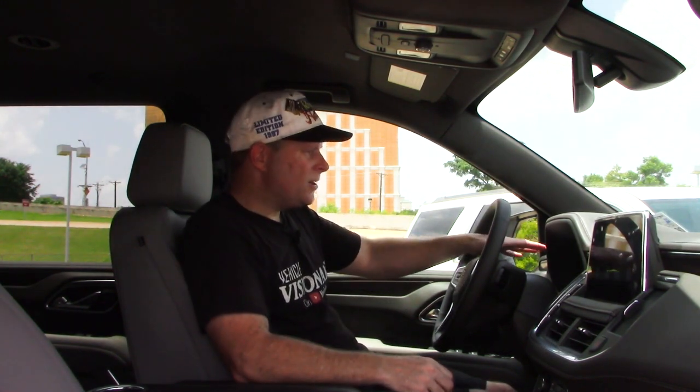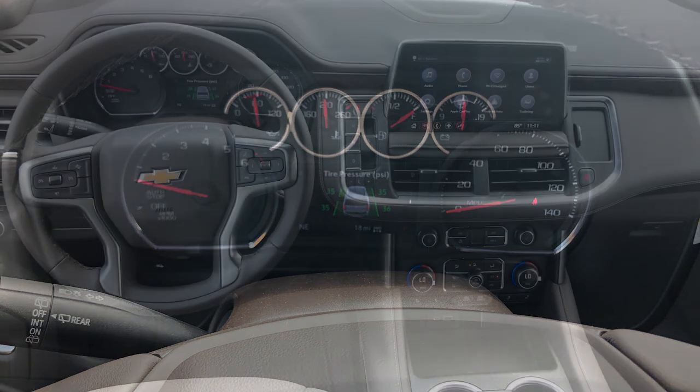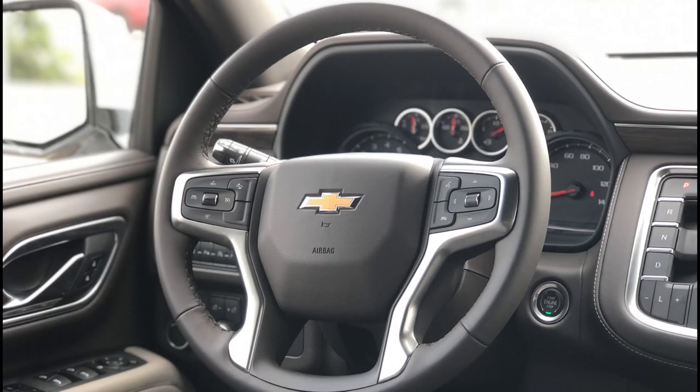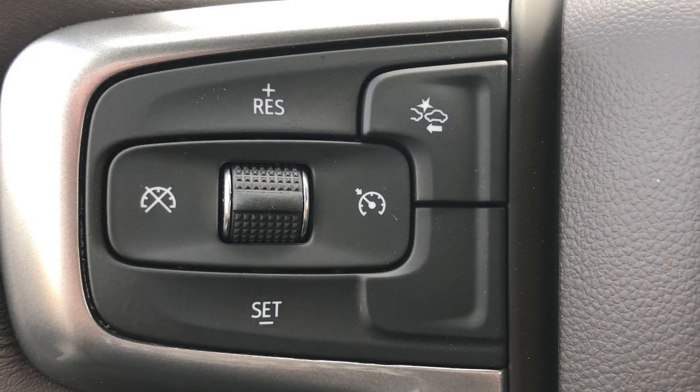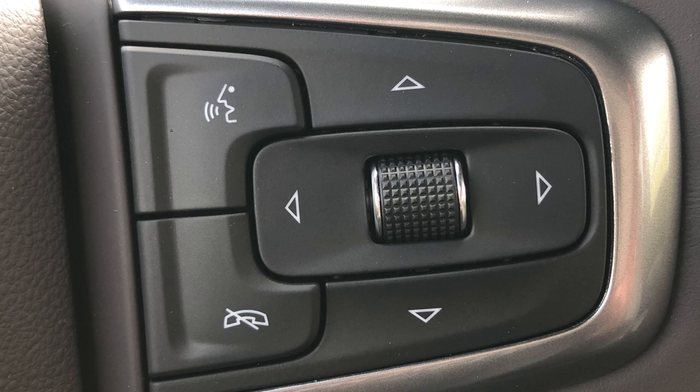There's a nice instrument cluster — I like the change there, it looks good, it's modern, and it fits in with other GM vehicles like the Silverado. You've got the steering wheel mounted controls — everything you're used to: controls for the radio on the back of the steering wheel. You can run through a lot of different information and settings on your dashboard with the steering wheel mounted controls, answer and hang up phone calls, voice commands, all that good stuff.